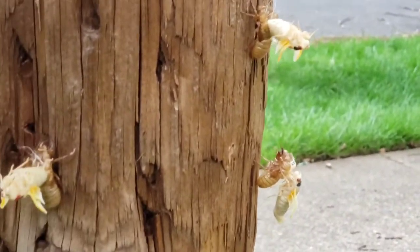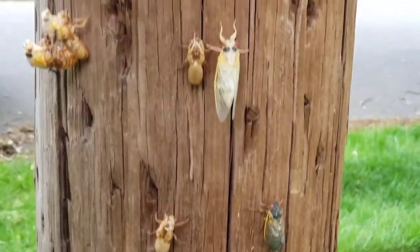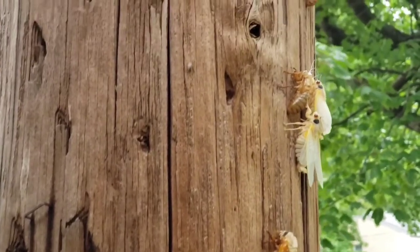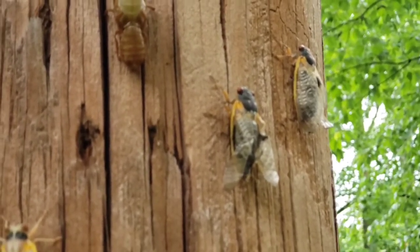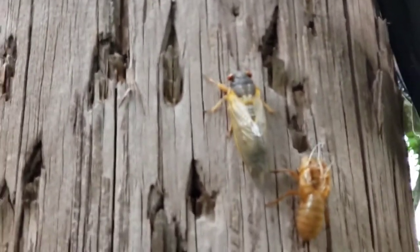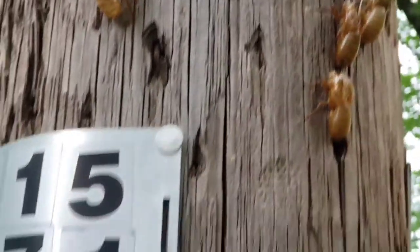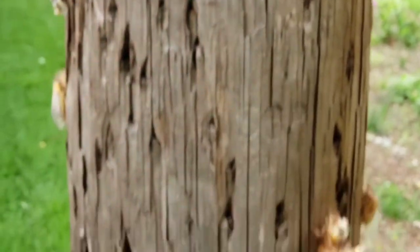Yeah, the focusing is kind of off there. Yeah, top to bottom. Well, those two right there, they are very close. Yep, in a few days you'll be flying. Yeah, this big boy is almost ready to go — it's all dark and the shell got hardened up, all the way down to the bottom of the pole.